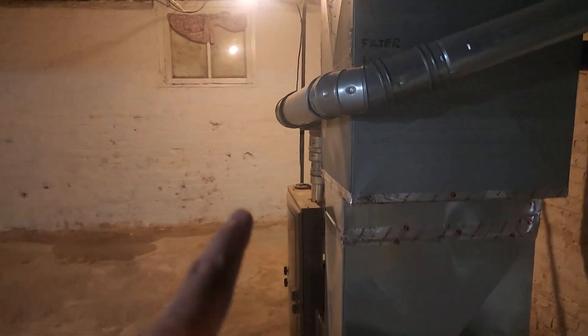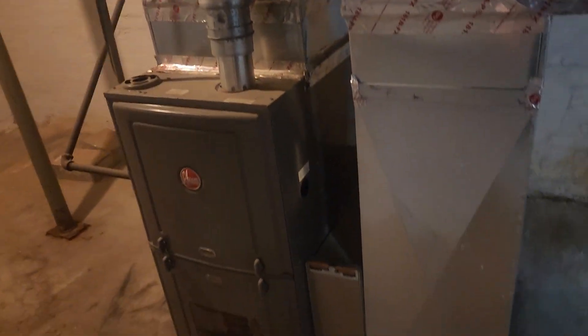That's the furnace and the water heater, with more storage here. There is also the water meter and additional storage space.